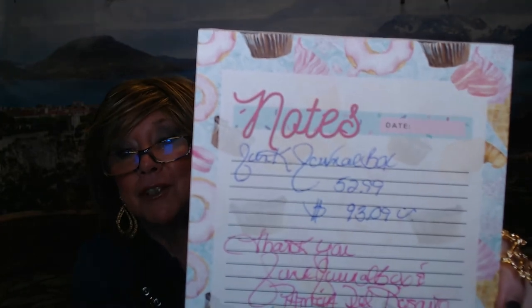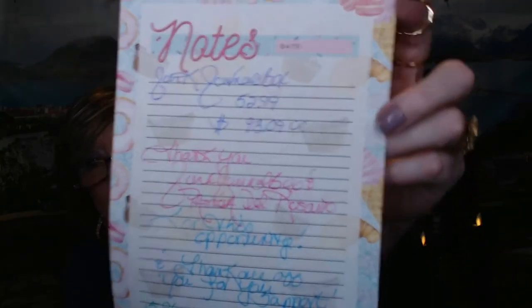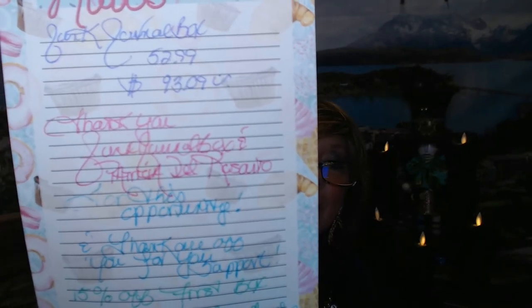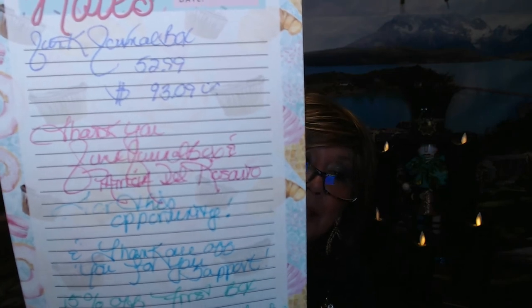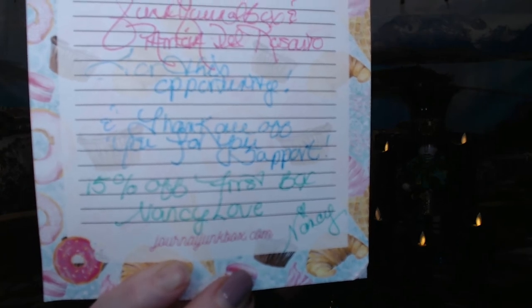The total value of items in this month's box was $93.09 for a $52.99 subscription. A big shout-out and thank you to Junk Journal Box and Patricia del Rosario for the opportunity to review this. Thank you all for your support — use code NANCY LOVE for 15% off your first box, and I'll have that in the description below. Go out, take care, be safe, be kind, be happy, enjoy life, have some fun. Love you guys so much — see you in the next video!